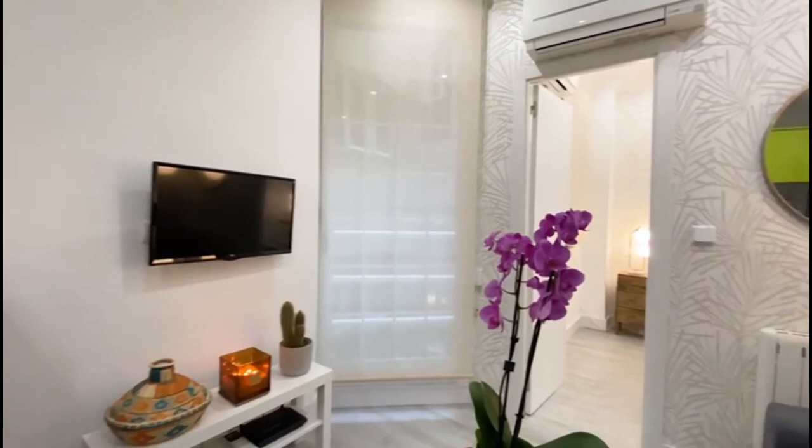Here as you can see is the television and you also have the air conditioning unit just above the bedroom.